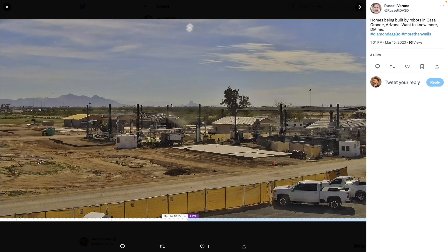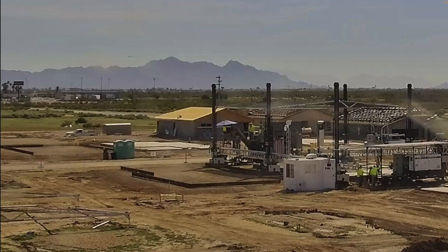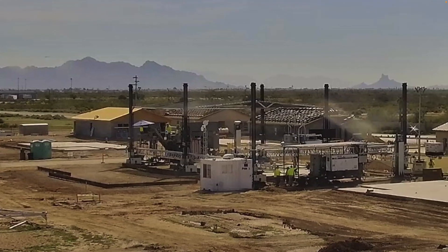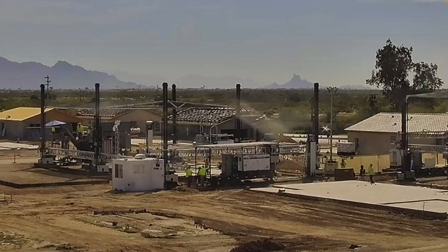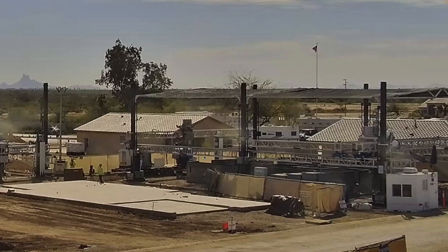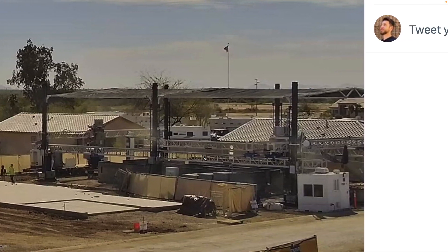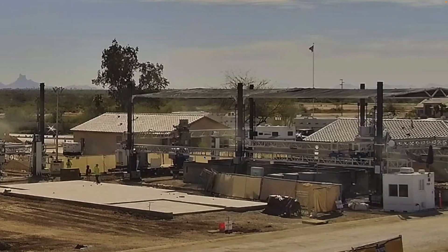DiamondAge also built custom control booths for operators, because even though the goal is construction automation there are still a bunch of people on the job site. Here's where DiamondAge was printing homes in Arizona — you can see this build site has two printers doing two different homes, with all the different attachments mentioned and two separate operator booths, which are the small white boxy structures.